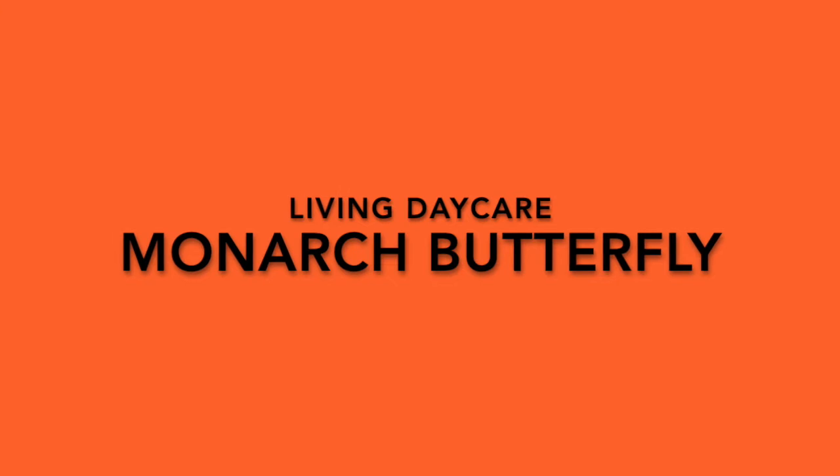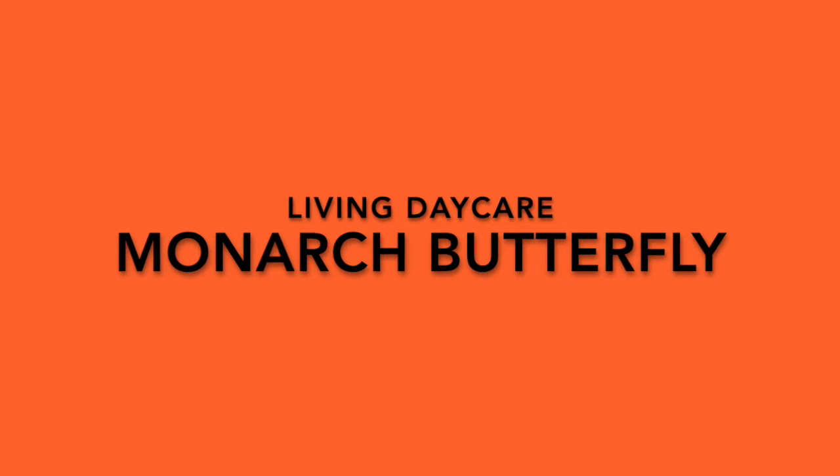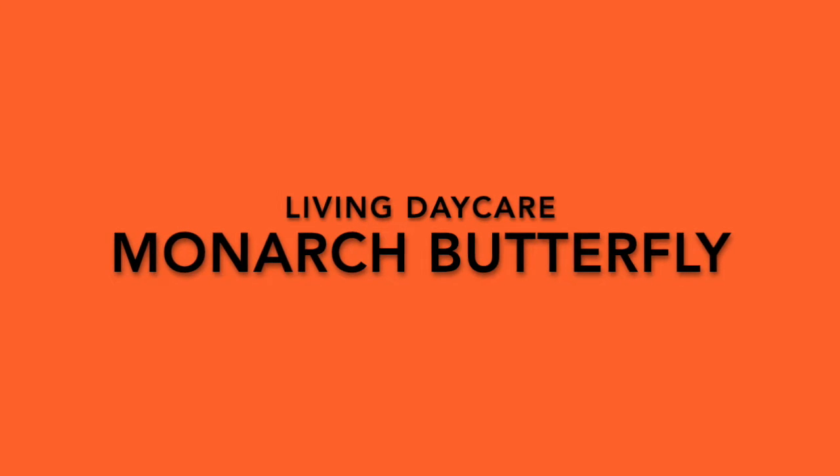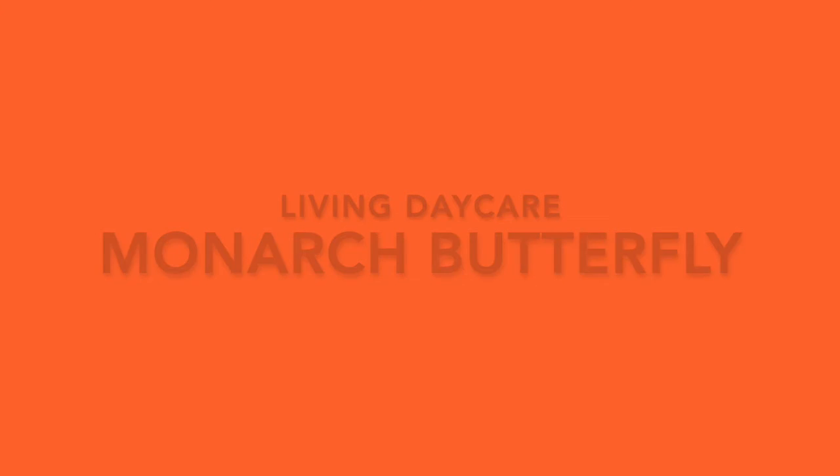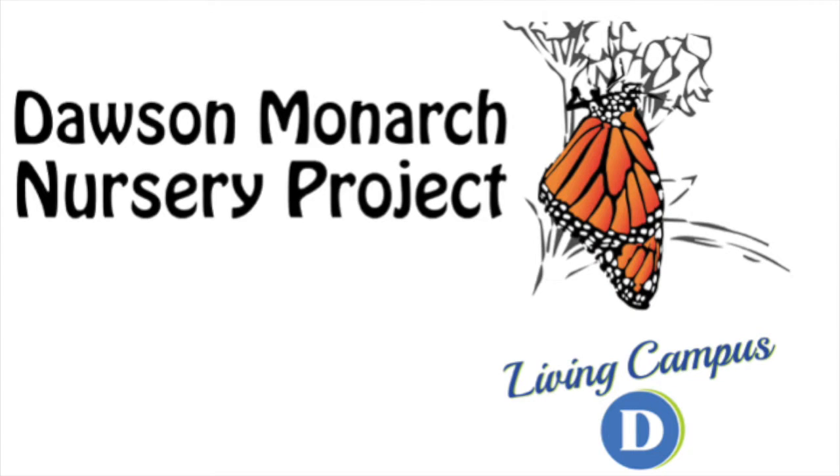Hello my friends, Ms. Jen here. I hope you've been taking some time to play outside and enjoying your naturehood around you. Today I'm excited to talk about one of my favorite projects at Dawson College, and that is our monarch butterfly nursery project.